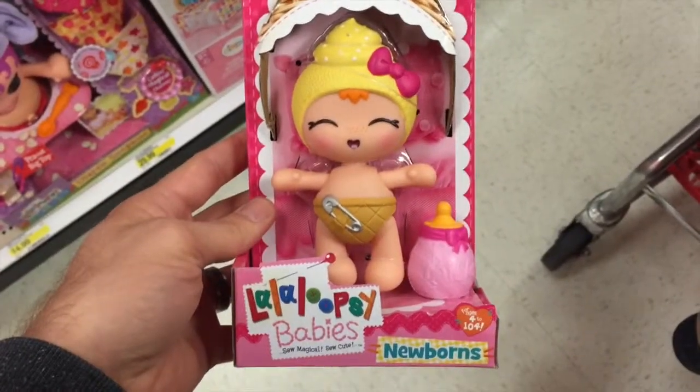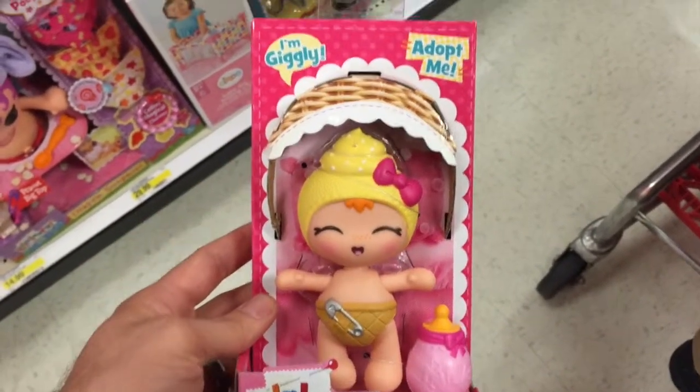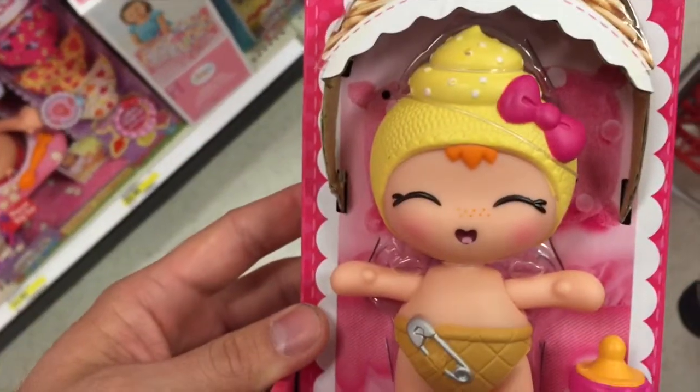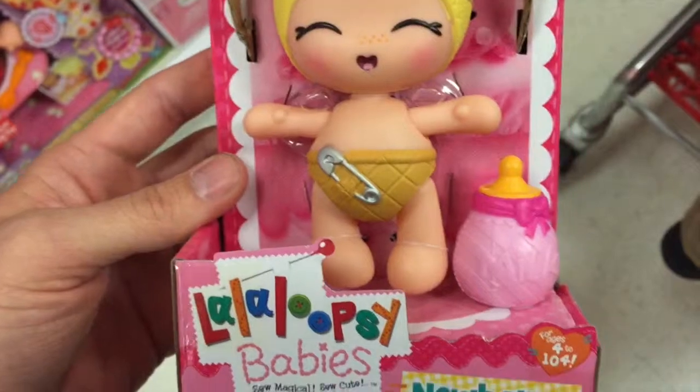Hey guys, welcome back to Top Show Toys from La La Loopsy's Baby's Newborn Series. This is I'm Giggly. So these are cute little baby dolls. They actually don't give them names — they want you to name them. But look at this one, she's super cute.